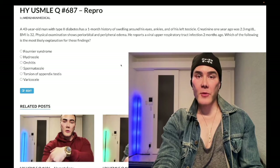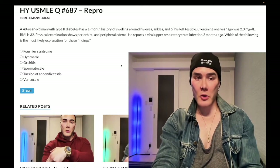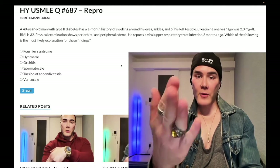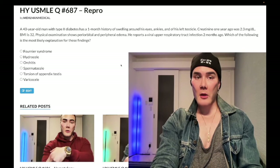Before we get started, please subscribe to my channel — really appreciate it. Find me on Instagram at mehlman_medical, links down below, and links to the Telegram group and channel down below. Now let's start the clip: 40-year-old man, type 2 diabetes.